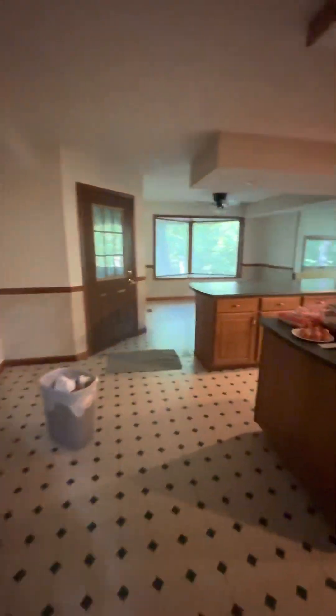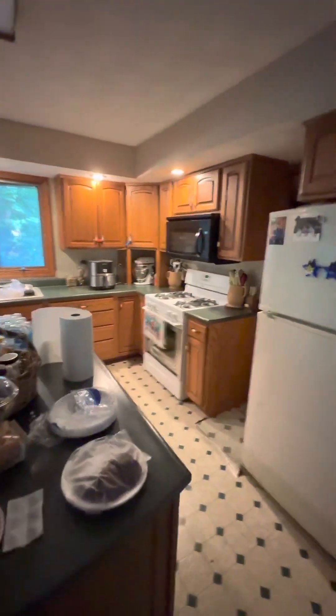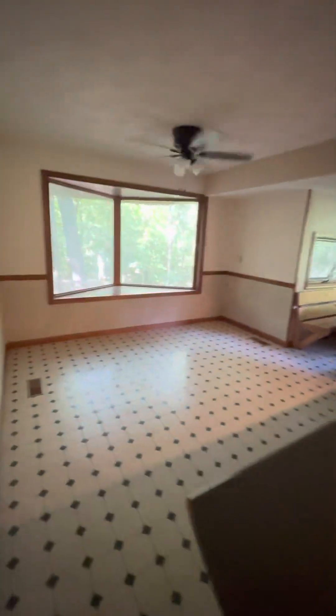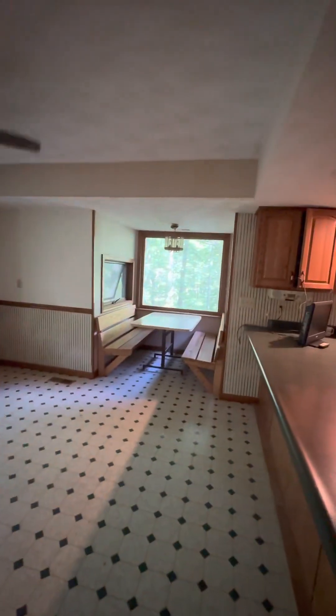Bathroom, bathroom. This is always the school room — it's filled with all the stuff now. Kitchen, and there's a walk-in pantry back there. Dining room table, breakfast nook — it's going to be loud.